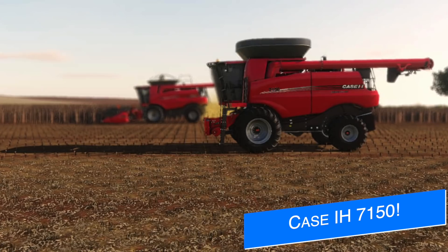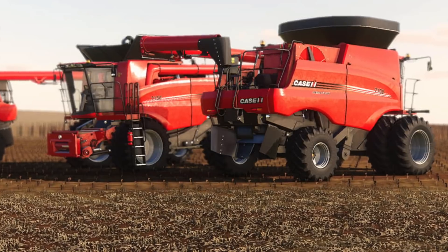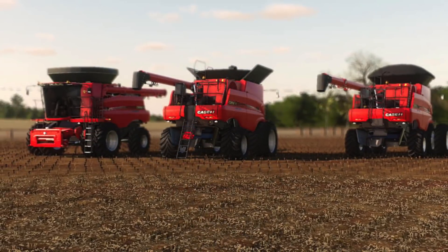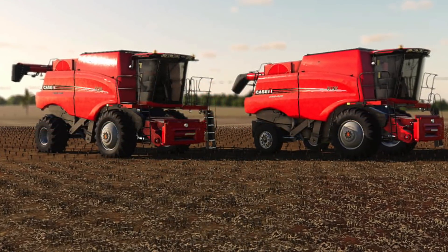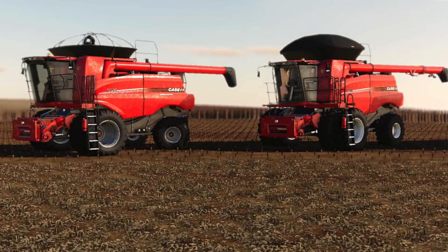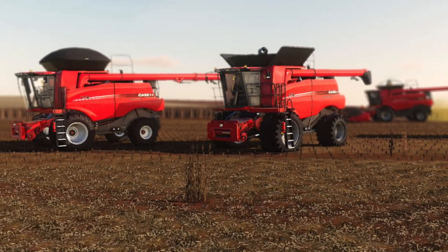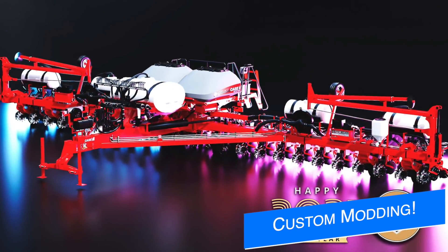Agritono and their Case IH 7150 combine are reaching the final stretch of the project and getting close to finishing. They've finished the configurations and are currently working on some bugs. For this combine, we're not only going to have one but two engine configurations — the 7150 and a smaller 6150 option. Included with that will be three pipe options, eight variations of the grain tank, nine wheel and tire setups, an interior monitor option, and four different glass color options to accommodate darker and lighter setups.